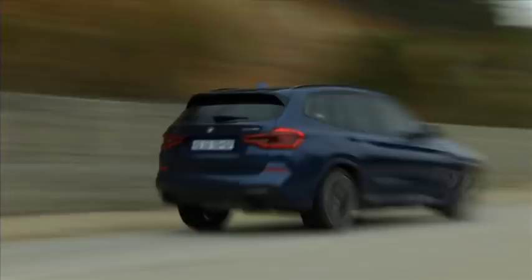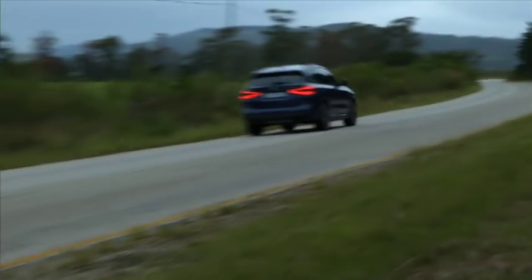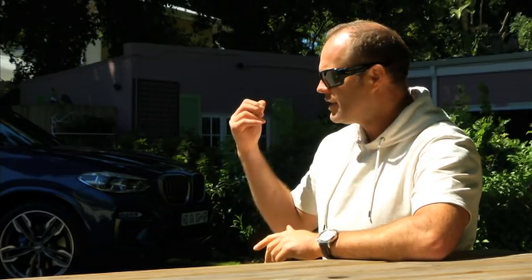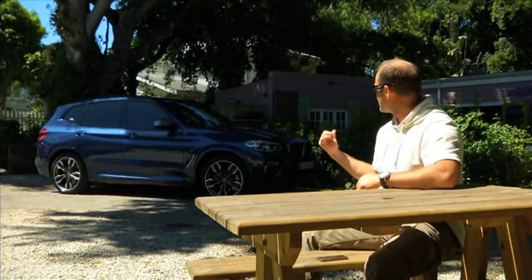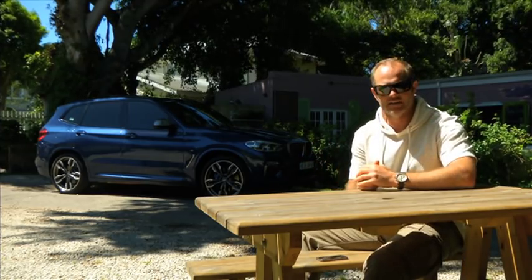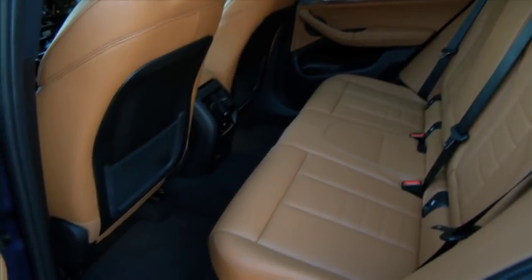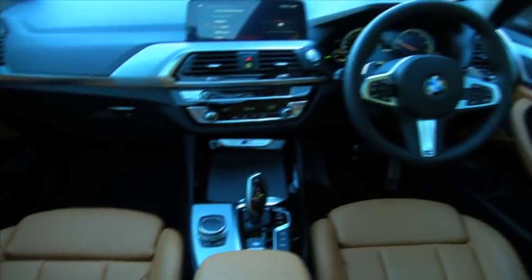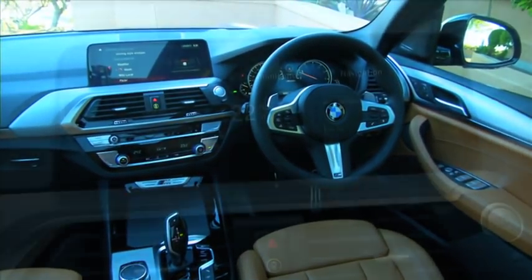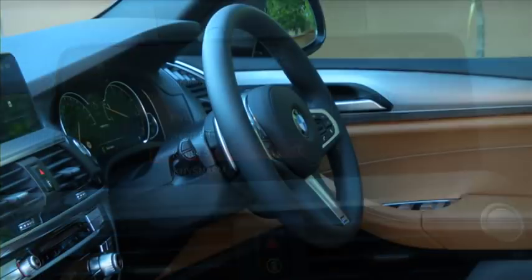I've never quite understood why manufacturers want to supersize everything. You've got an X1, an X3, and an X5 — you've got all your bases covered. The latest generation X3, if you park it next to the first generation X5, they're the same size. Luckily with this X3 they've stopped that trend. They've got the proportions just right, and they've increased the wheelbase so rear passengers have more legroom. But the real big thrill is just how they've gone uptown with the interior — the new layout really works well and smacks a bit of a 7 Series.